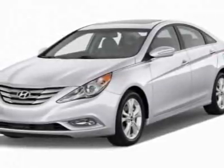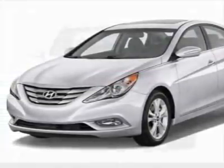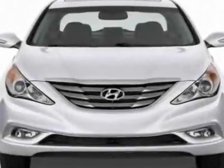Take a look at this new 2012 Hyundai Sonata. For your protection, this vehicle has a full factory warranty.